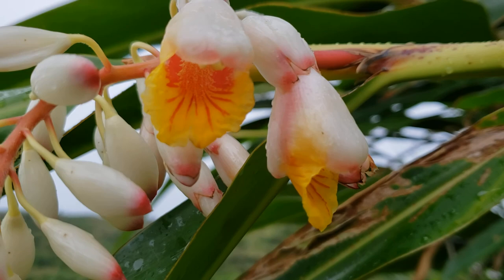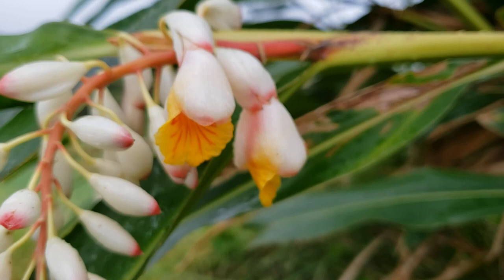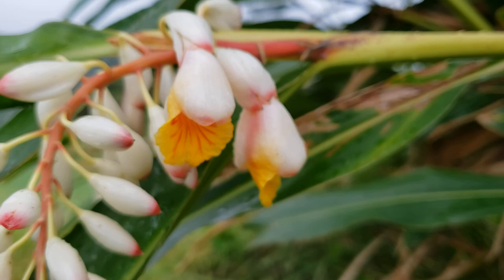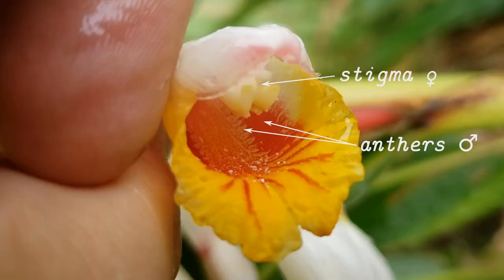Flowers of gingers only have one stamen and one pistil, and these are connected together in a structure which is compound male and female. It was always interesting to me how they separate males and females in the flower, because it's better to separate to prevent self-pollination.